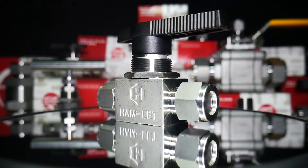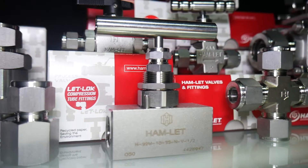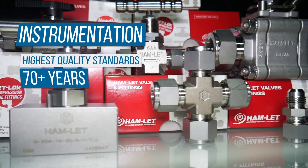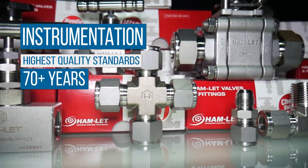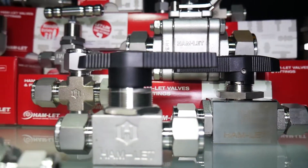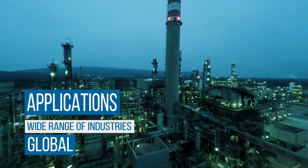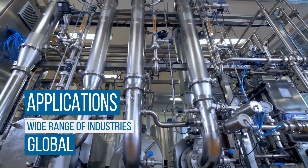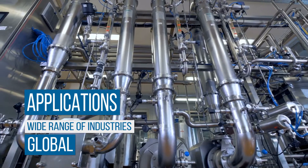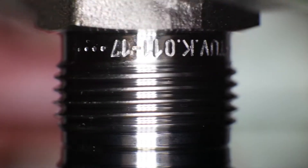Reduce costs without compromising quality with Hamlet instrumentation products from Brennan. Hamlet has been manufacturing instrumentation valves and fittings to the highest certified quality standards for over 70 years. Manufactured in Israel, they're used around the world in a wide range of industries including energy, oil and gas, ground turbines, chemical, petrochemical, and others.